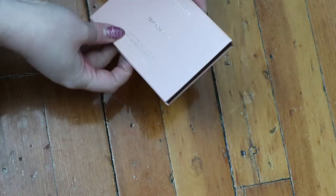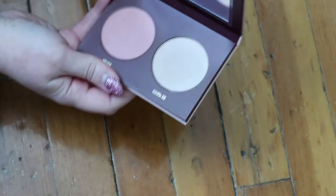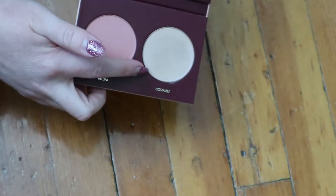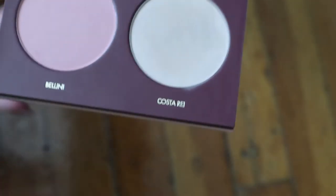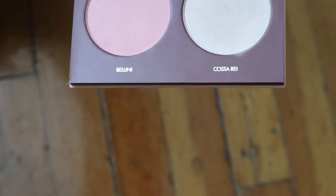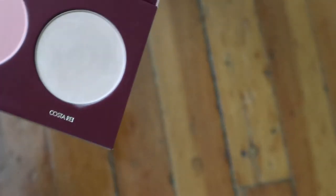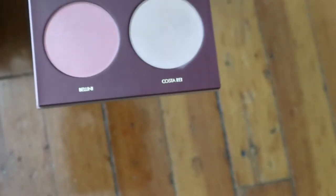I have this Wander Beauty Trip for Two Blush and Bronzer Duo, which was in a BoxyCharm. I think someone made a mistake because this is not a bronzer - it's also not a highlighter because it's very powdery. I don't know what they were going for. Even on someone very fair I feel like that wouldn't be a bronzer. I'll keep it anyway and see if I get more use out of it.